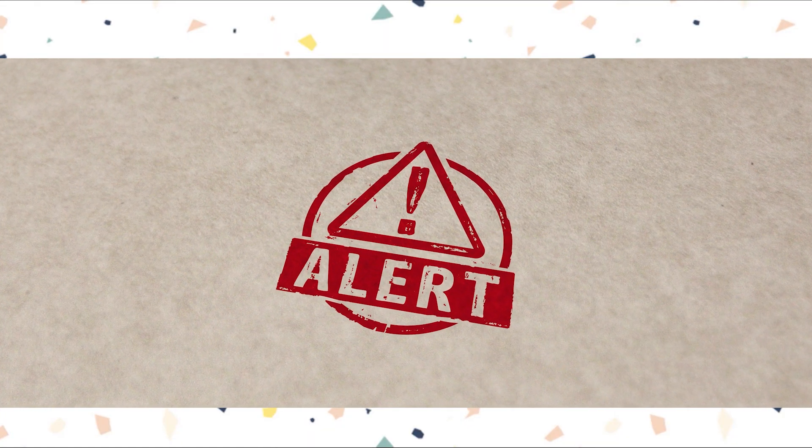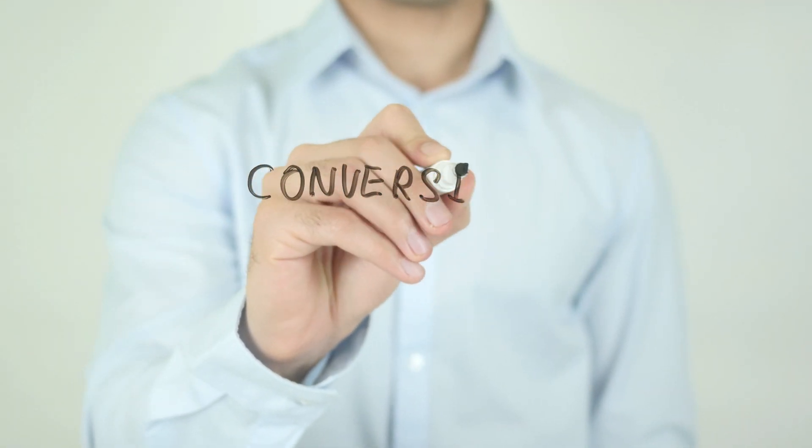I'm interrupting my own video to bring you something that you need to know if you want to implement this stuff in the best way, and that is your conversion rate.